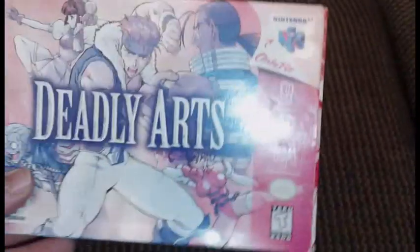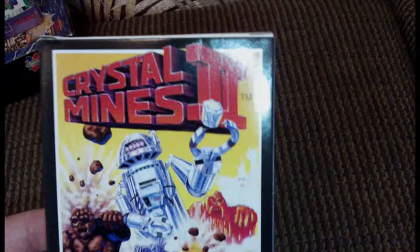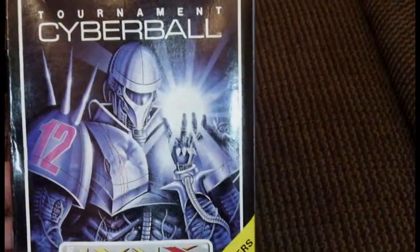Deadly Arts complete in box. Picked up a couple Lynx games: Crystal Mines 2 complete in box, Chips Challenge complete in box, and Tournament Cyberball complete in box.